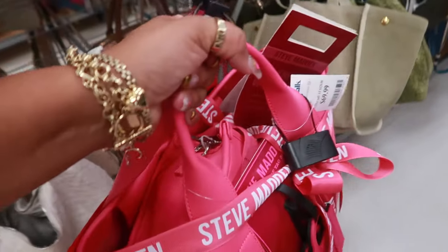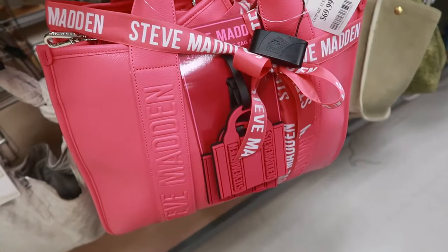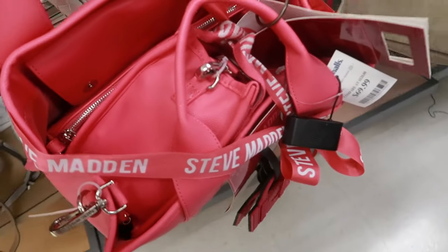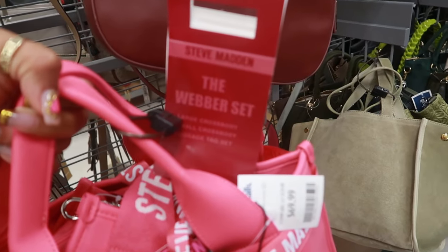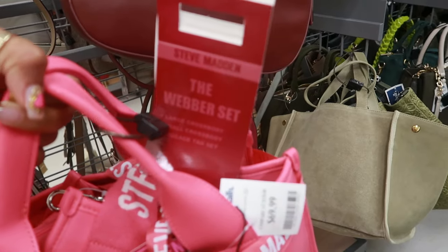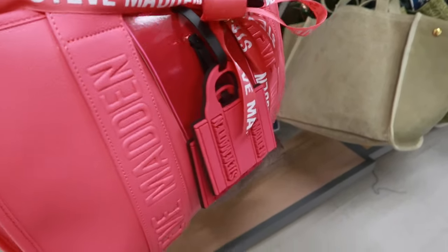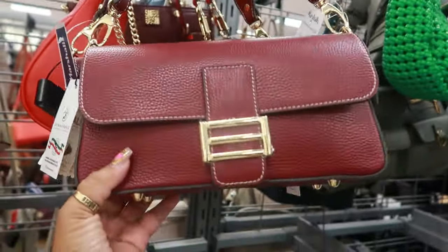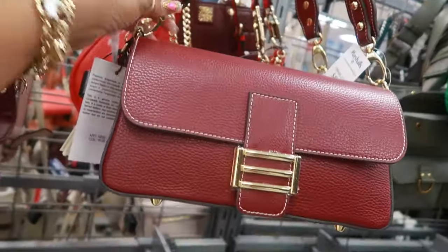So this is the one called the Weber set for $70. It's really big, and you get a whole bag on the inside as well. So you get a large crossbody, small crossbody, and some luggage tags right there. Davina Forenzi, $50 — that's a nice bag.